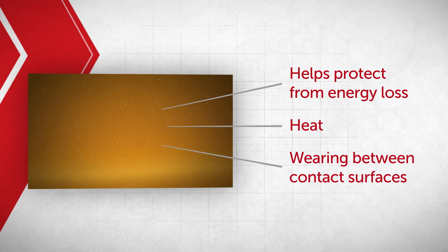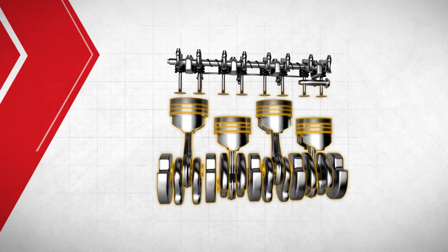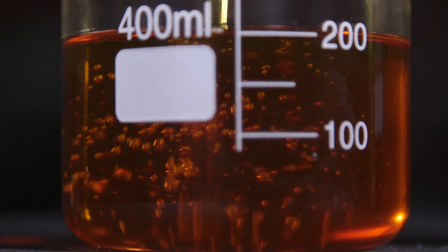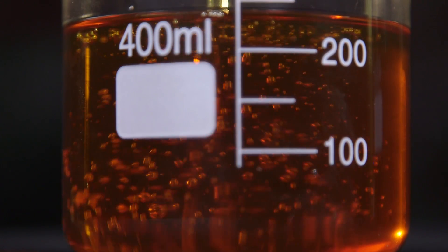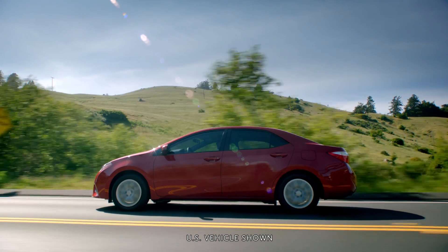heat, and wearing between contact surfaces that are caused by friction and high temperatures within your engine. It also helps to keep the engine's rotating parts well lubricated. Toyota Genuine Motor Oil is formulated with a unique combination of base stocks and special additives designed for optimal performance inside your Toyota's engine.